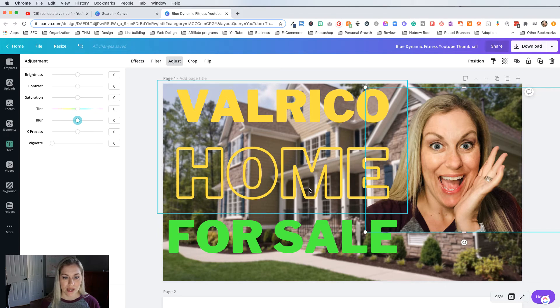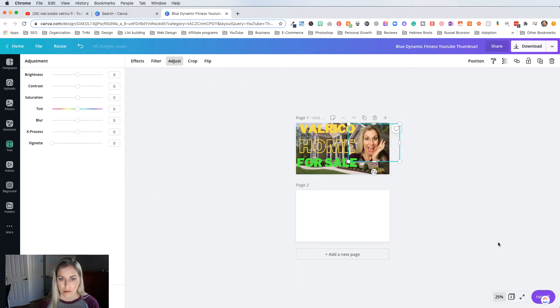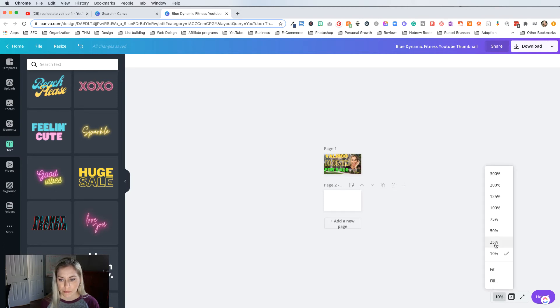Now if I shrink this down to about the size that a thumbnail might be — that's about the size you would see on a YouTube thumbnail, maybe even a little bit smaller. So if I was shopping for homes in Valrico, this would make me click on it because I'm seeing a really nice house, I see a person who looks like they're going to talk to me and explain something, and then 'Valrico Home For Sale.' That is what I would do.